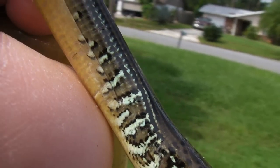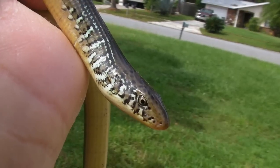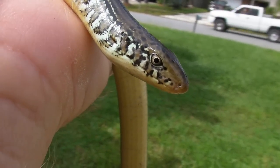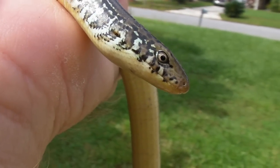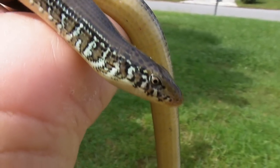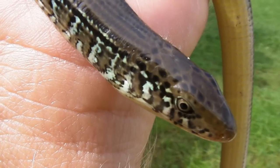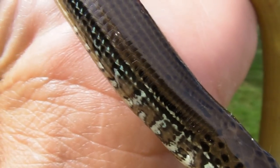Their worst predator, I think, is the lawnmower. So I'm going to try to set them free in a field where there's no lawnmower. We had him overnight in a cage, and he was fun to have in the house for a little while.